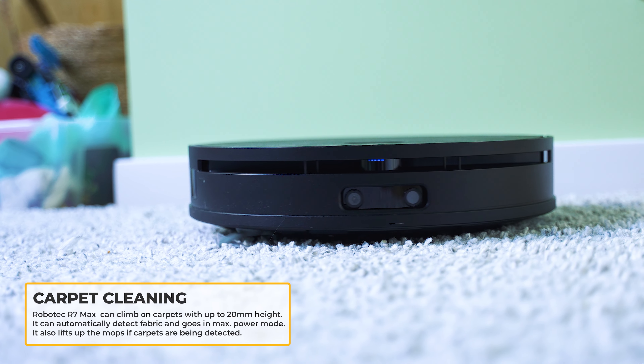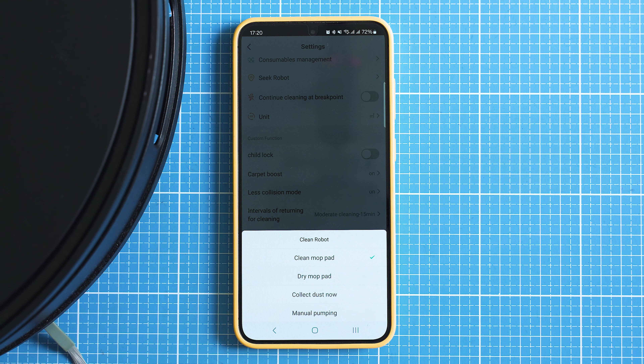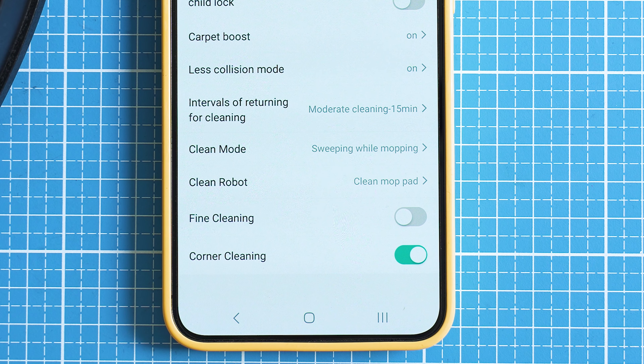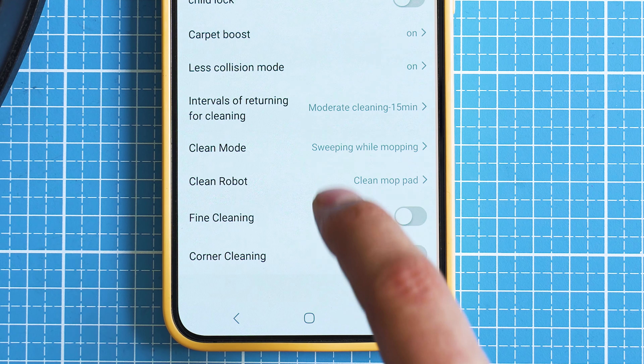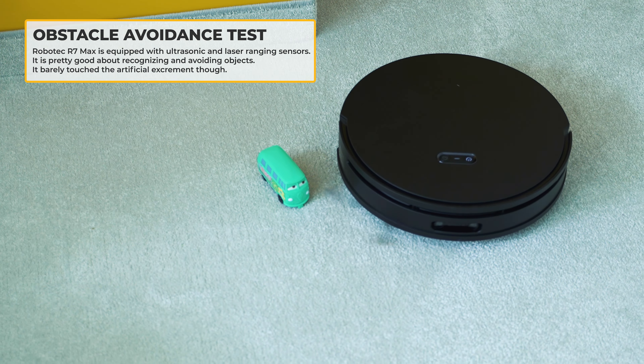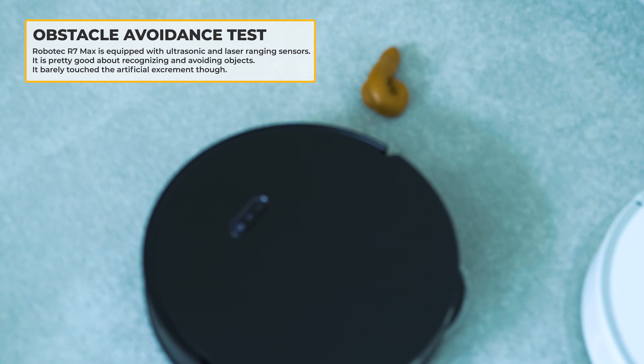From within the smartphone app I noticed two particularly useful functions: the fine cleaning mode and the corner cleaning mode. Both will make tasks take a bit longer, but improve overall efficiency. Concerning obstacle avoidance — especially for smaller objects such as cables, socks, and other items — watch carefully.